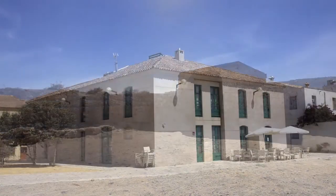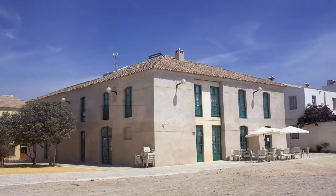Existen otras construcciones como el baluarte de la princesa, la casa del gobernador o el faro del siglo XIX.